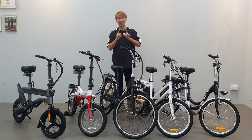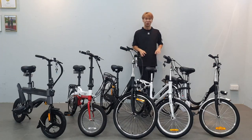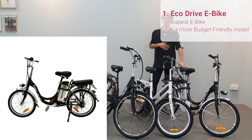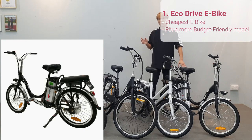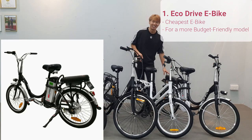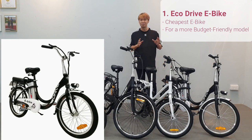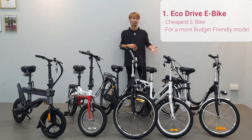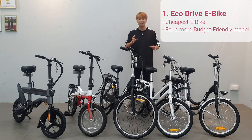First off, we have the EcoDrive e-bike. This one is very popular because a lot of GrabFood users use it — it's actually given to GrabFood delivery partners who sign up with Grab early, so they get it free of charge. This is more of the budget e-bike.